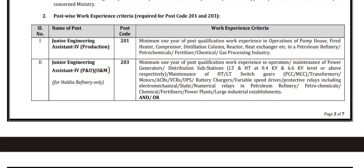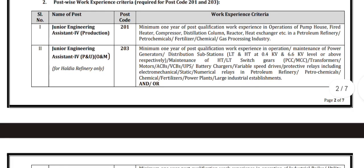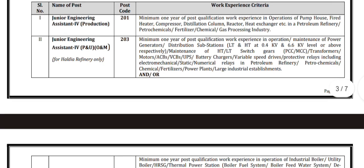This experience must be in a petroleum refinery, or petrochemicals, or fertilizers, or chemical, or gas processing industry. For Junior Engineering Assistant for P&U O&M for Haldia Refinery only, a minimum one year of post-qualification work experience in operation or maintenance of power generators or distribution substations is required.